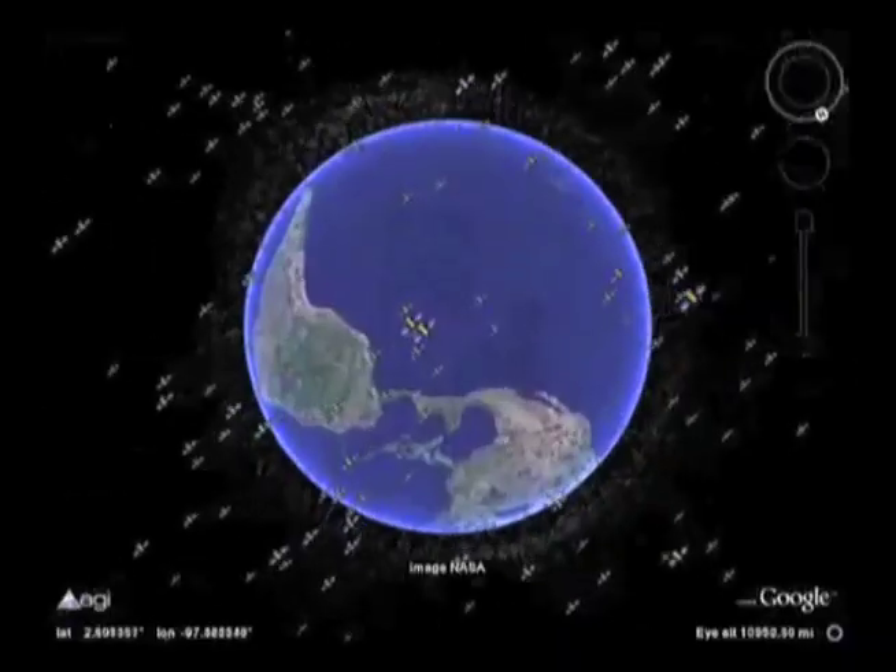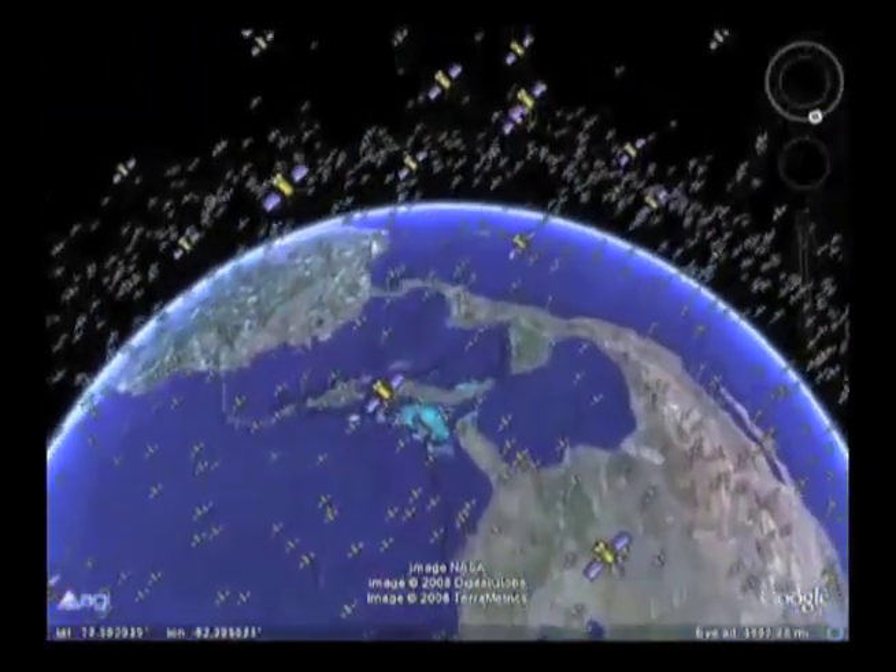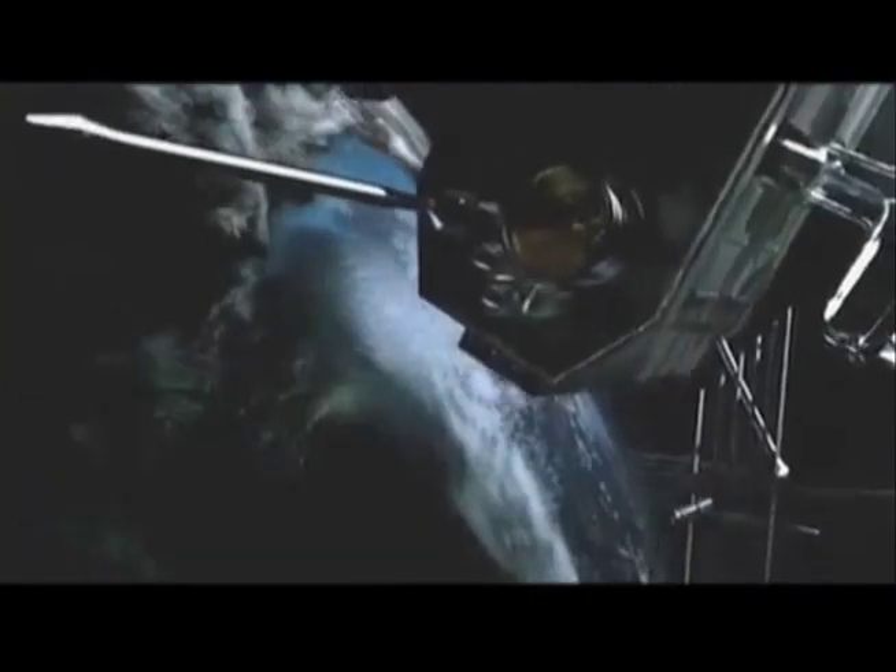You may be surprised to hear that space, especially around Earth, is very crowded. Enough so that there has been an agency at NASA called the Orbital Debris Program Office constantly monitoring known objects in orbit 24-7, 365 days a year. Today, we are joined by Nicholas Johnson, NASA's Chief Scientist for Orbital Debris, to explain how his office works with agencies around the world to keep our space highways collision-free.